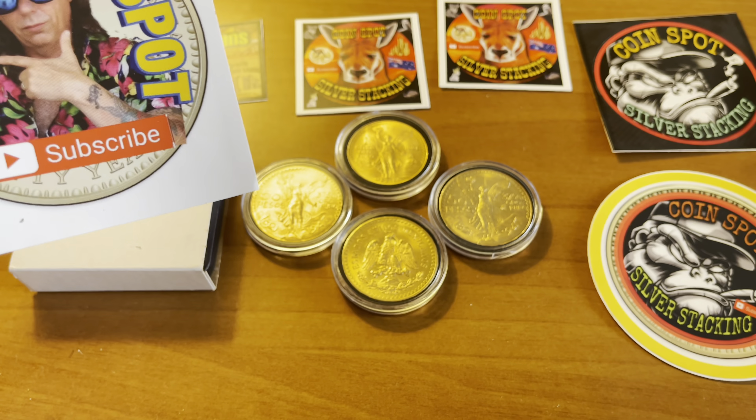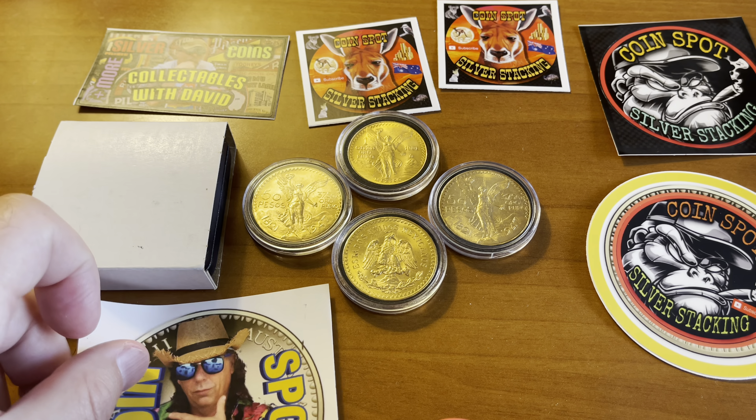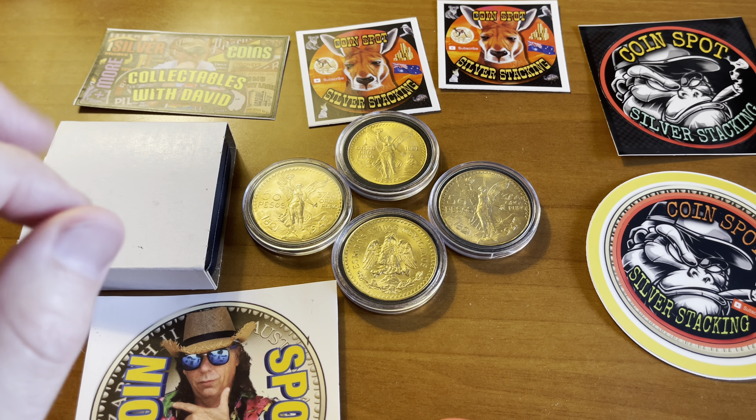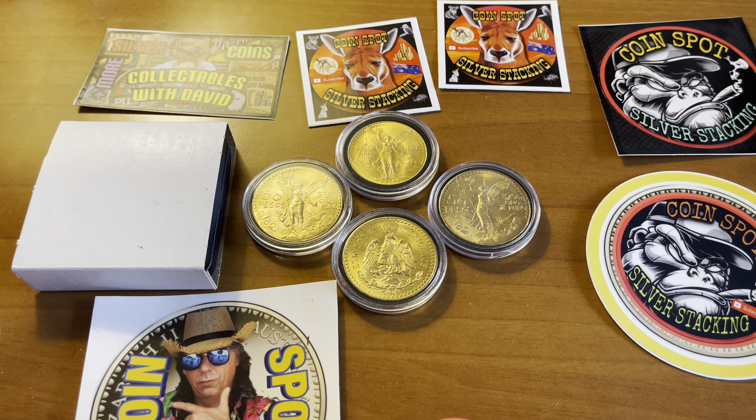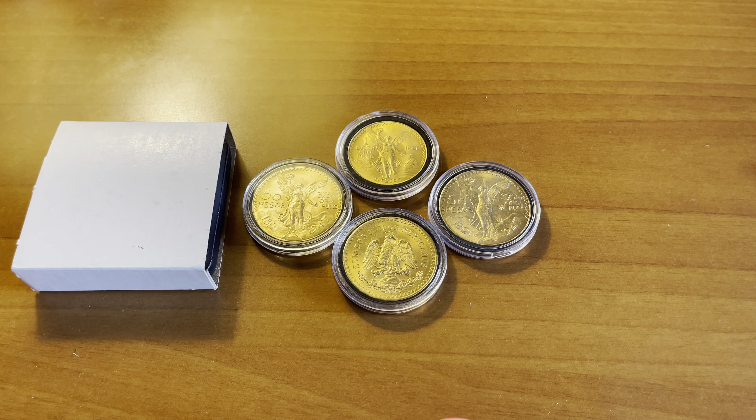Before we get there, let's go ahead and take a look at some channel mail. I got a piece of channel mail from the island of Australia and I bet you can't guess who this is from. Let's go ahead and open it up and find out. I had to take off all the names to protect the addresses.